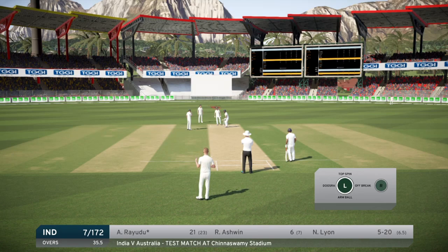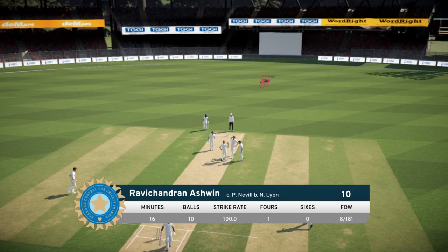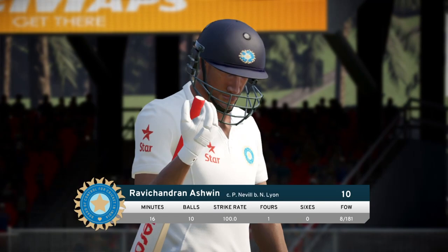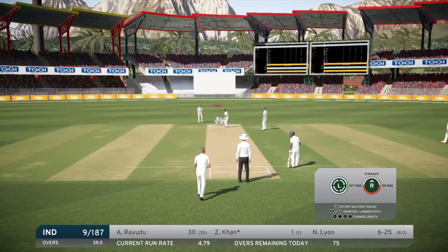Ryudu on strike with 21 off 23, and Ravi Ashwin at the non-striker's end. Let's hope we can get this done swiftly. Oh, there it is - Ravi Ashwin goes on the second delivery of this episode. Great catch from Peter Neville - it didn't quite sound like a proper edge but it was. India are 8 for 181 and that's now 6 for 20 for Lyon. What a bloody series it's been - the amount of wickets, it's just crazy.